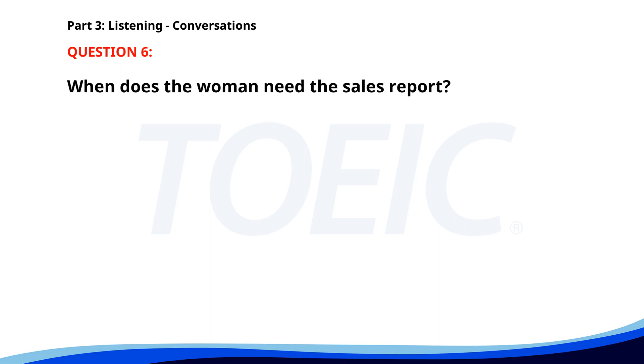Number six. Can you send me the latest sales report by tonight? Sure, I'm almost done with it. Great. I'll need it for the meeting tomorrow morning. I'll email it to you as soon as it's finished. When does the woman need the sales report? A. By tonight. B. Next week. C. For tomorrow morning's meeting. The correct answer is C. For tomorrow morning's meeting.